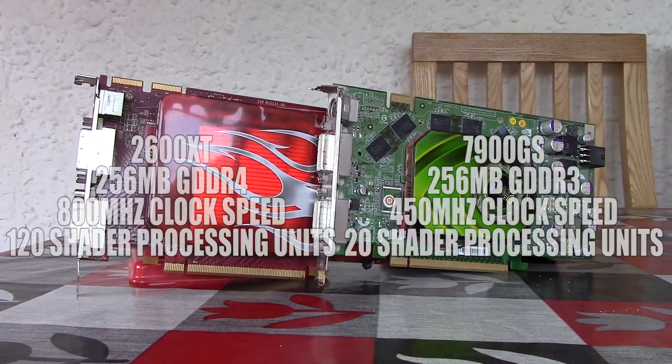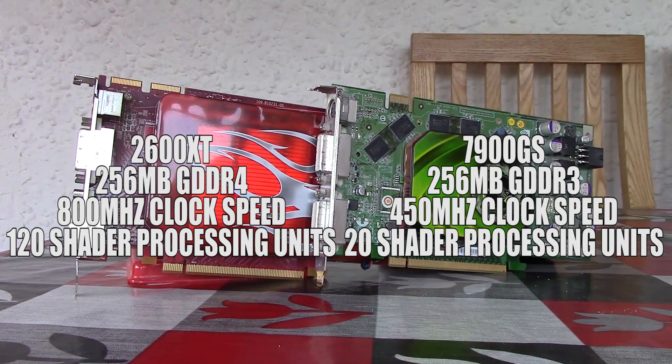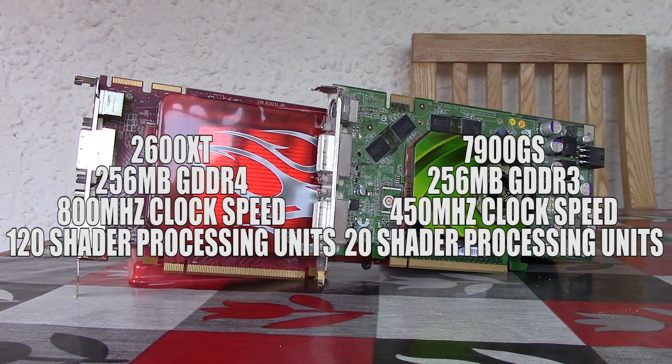Spec-wise, here are the differences. You'll notice the Nvidia card is clocked lower at 450MHz, has older GDDR3 memory, and is almost a year older, with just 20 pixel shader units compared to 120. Team Green's offering also only supports DX9.